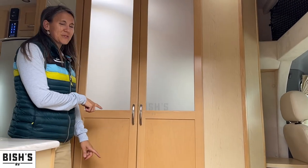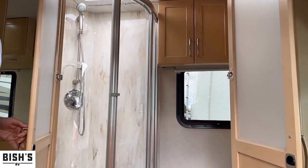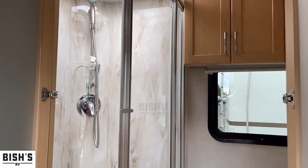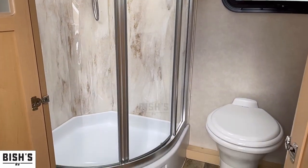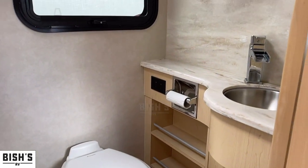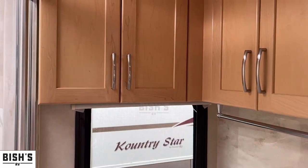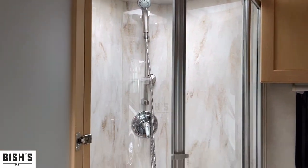The first thing I want to show you is this huge bathroom. Oh my goodness, look how classy that is. You've got a glass shower, cabinetry up above, storage on the side, towel racks — really good. It's got a window. It's really beautifully done. That's a nice feature in this one.